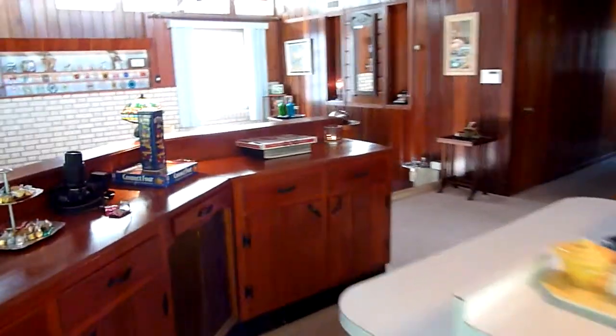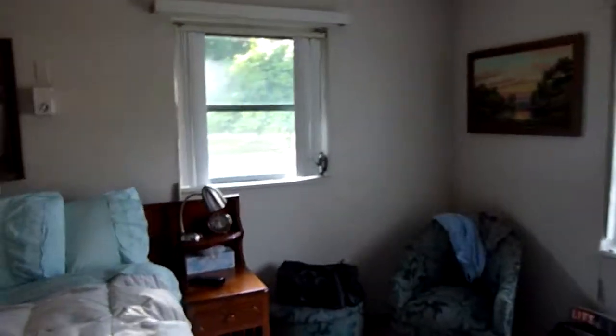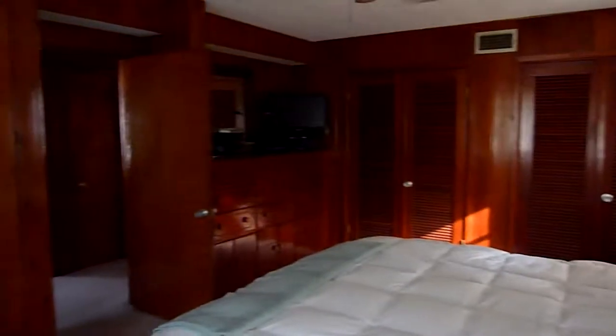And then we go down this hall, and there's a bathroom — it's all cypress. This is the master bedroom, and all the cabinetry is built in out of the same cypress that the walls are.